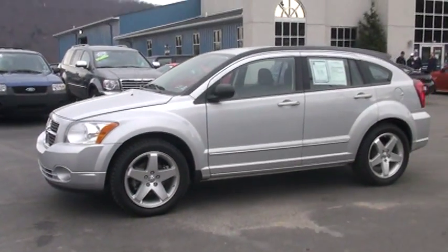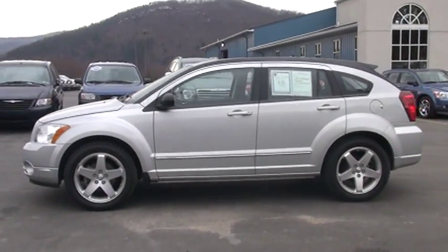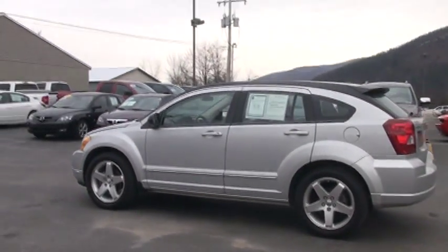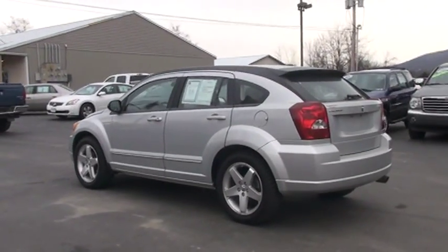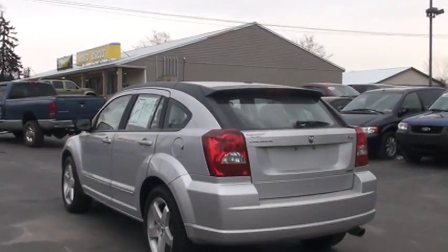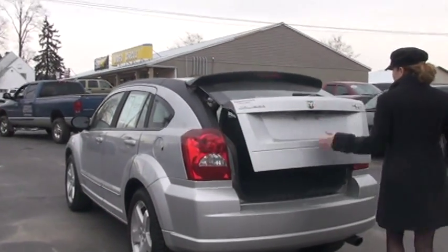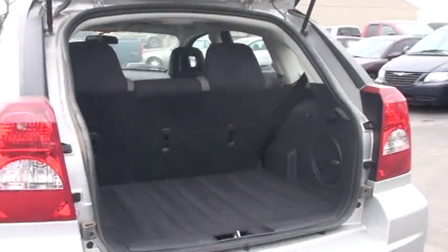You'll find a versatile interior that's a good fit for passengers and cargo. There's plenty of seating for five people in there. You have the available 60-40 split-fold flat rear seats, which I'm going to demonstrate for you. You fold down the second row — I'll show you how easy it is to put the big stuff in. It is all-wheel drive, so that's just fabulous for all types of seasons.